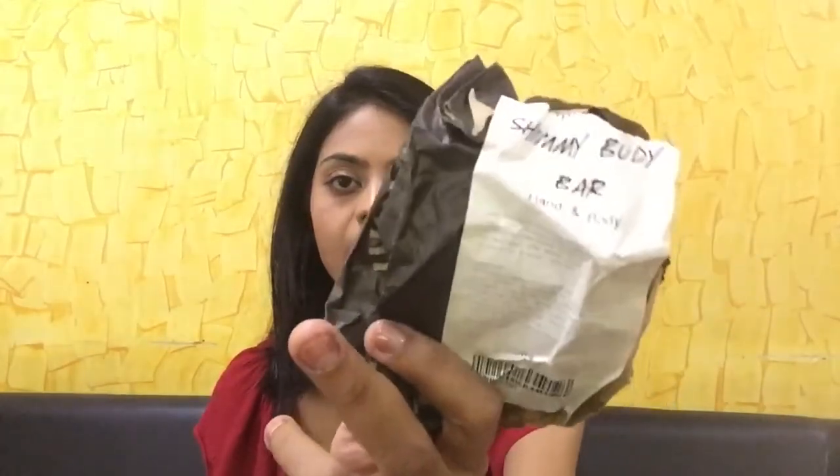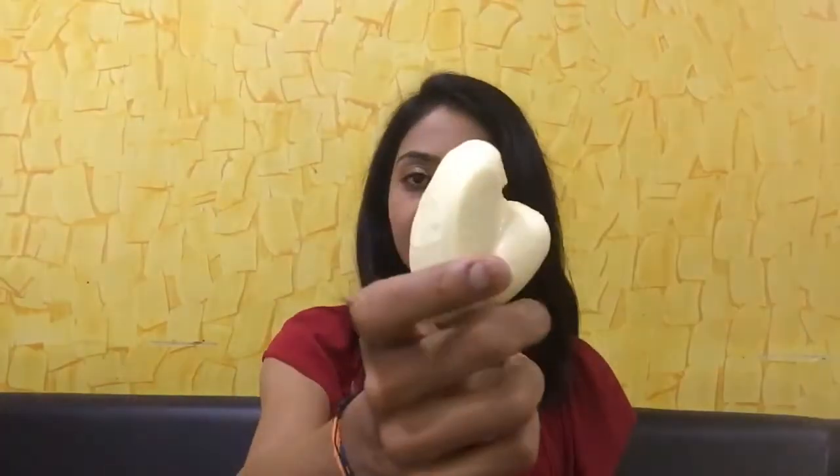Next up I have this Shimmy Body Bar from Lush. This is for the hands and body and it's so pretty — it's heart-shaped. I really like this product because if you have an evening out and you're looking for an added touch of sparkle, you just rub this all over your body and you're good to go. With sparkle sprays there's always a chance of getting some on your clothes, but with this, not so much. I've held it for a few minutes and I already have some sparkle on my fingers.